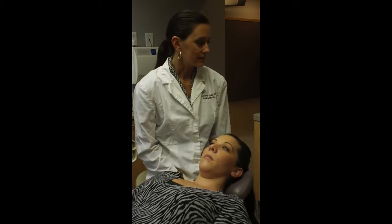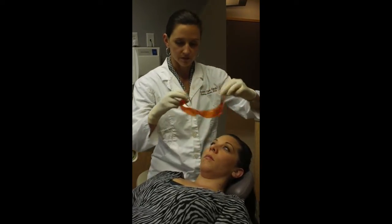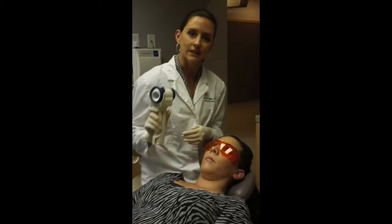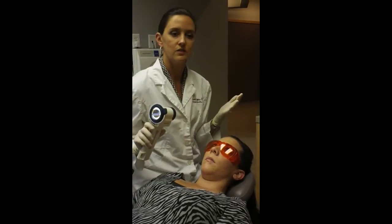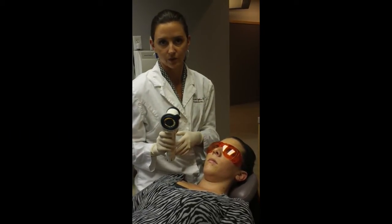It's a simple test that we do here where the patient simply wears some safety glasses. And then we shine a light in their mouth that allows us to see abnormal cells that we wouldn't be able to see with our own eyes.